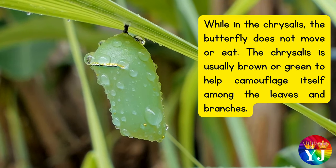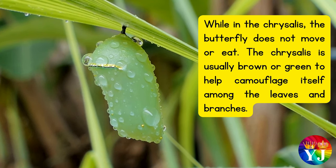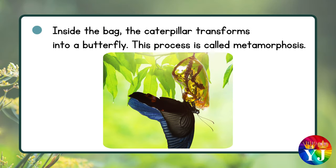While in the chrysalis, the butterfly does not move or eat. The chrysalis is usually brown or green to help camouflage itself among the leaves and branches. Inside the chrysalis, the caterpillar transforms into a butterfly. This process is called metamorphosis.